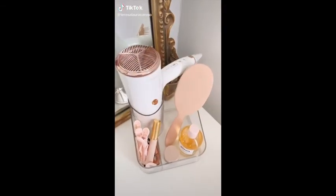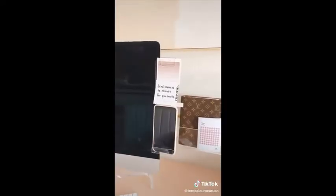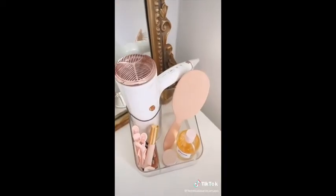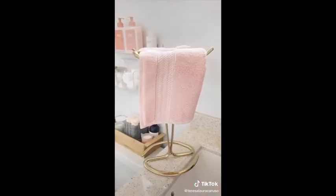Amazon favorites part 28. This exfoliating loofah. This acrylic board that sticks to your computer screen — you can use it for sticky notes and it even has a spot for your cell phone. These wine glasses. This hair tools organizer. This extra buttery vitamin C lip mask. And lastly this gold towel rack.